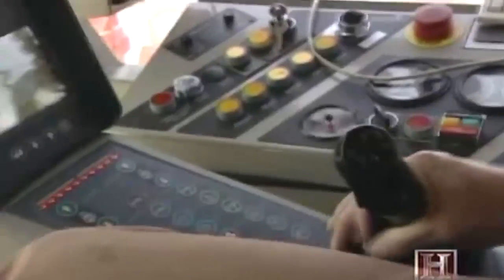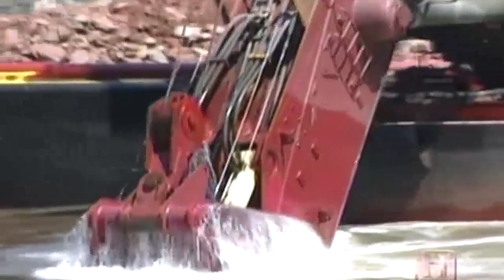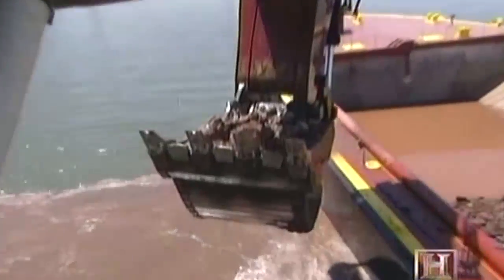Then you just boom up. The bucket's pretty heavy, so you just push this button and it gives you more power to pick up.